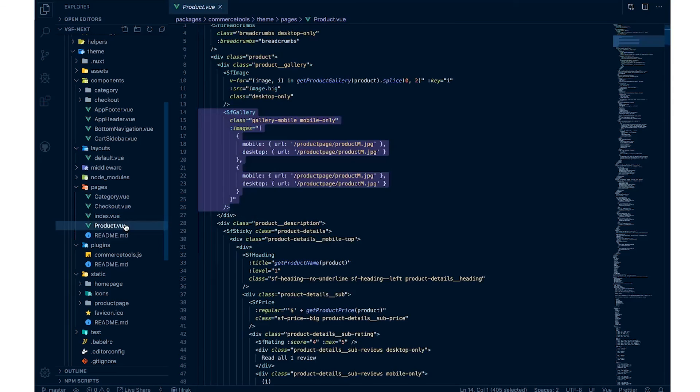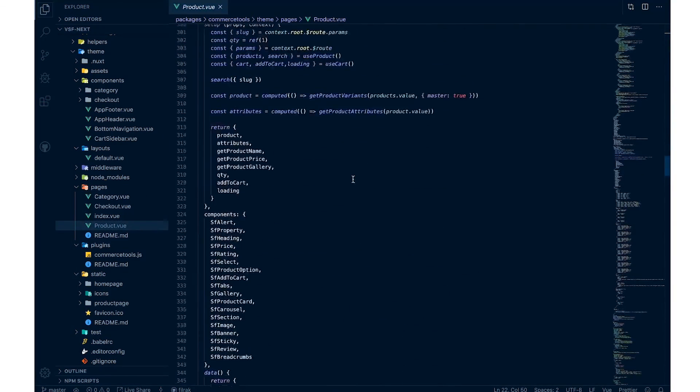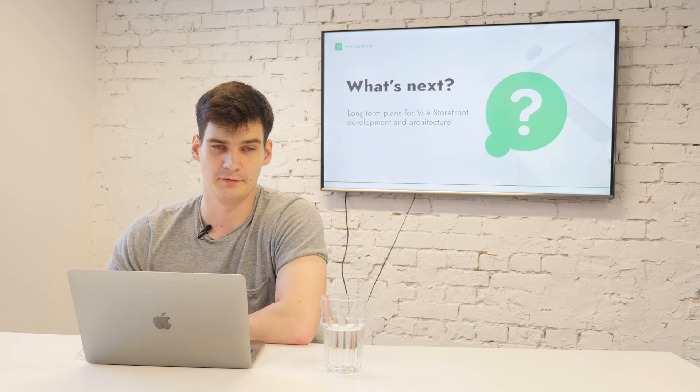You can see that everything here is really simple — in a setup method on a product page you're just getting the product through the useProduct method and exposing it to the template. Same pattern in a category page, same in a checkout page. More to come.